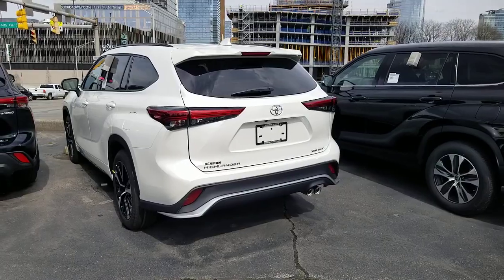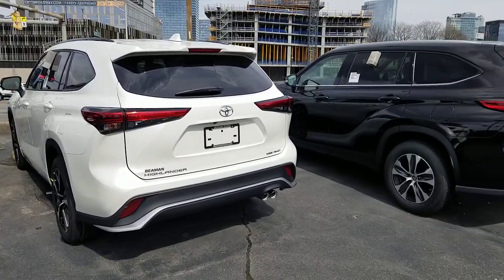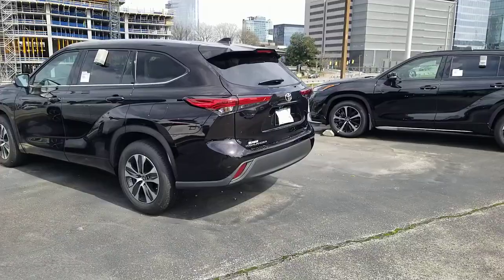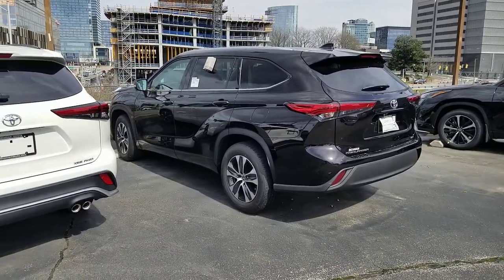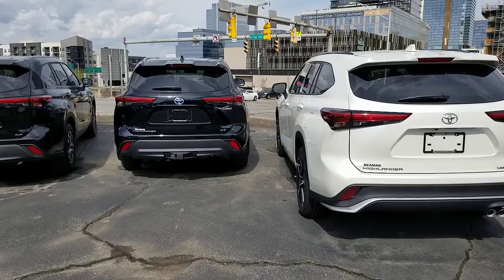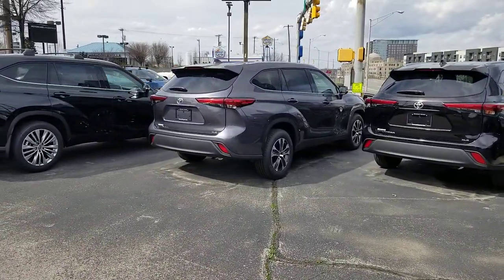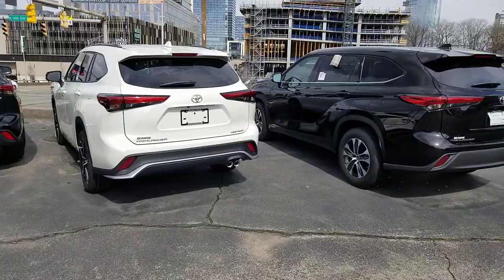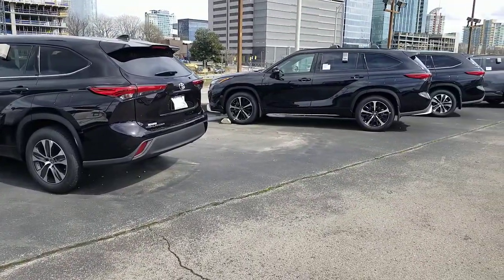Number eight: the Highlander is one of three vehicles with Toyota Safety Sense 2.5. As of this video, the only Toyotas with it are the 2021 CHR, 2021 Camry, and 2021 Highlander. It has a pedestrian avoidance system for turning situations, a T-bone avoidance system to stop you from making a turn if someone is likely to T-bone you, and curve speed reduction for dynamic radar cruise control. The 2020 had Safety Sense 2.0; 2.5 came in the 2021. From 2017 on in the previous generation, it had Safety Sense P.